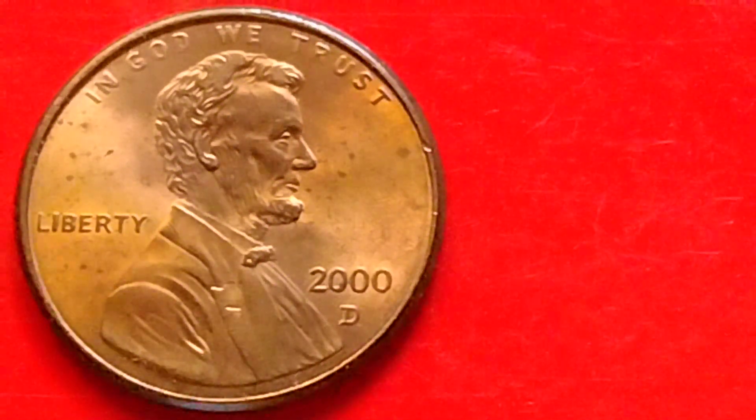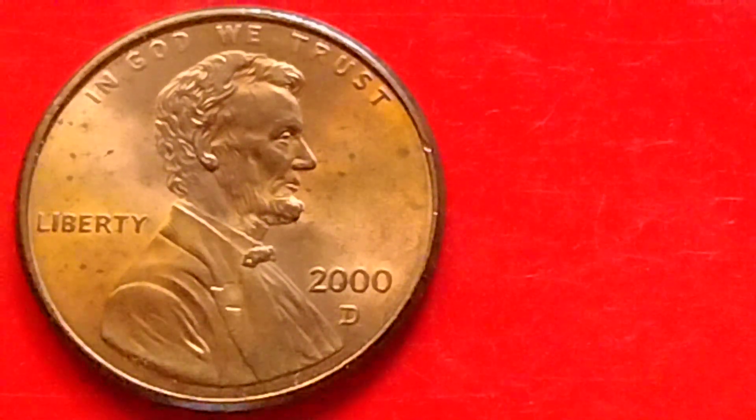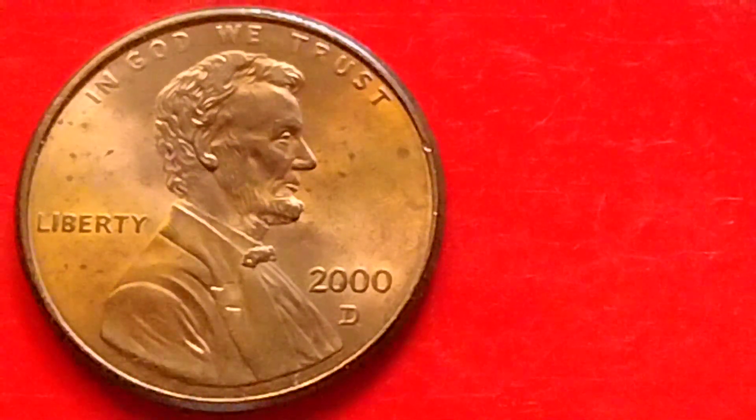Hey, what's up? Let's talk about the Lincoln Memorial Center, or Lincoln Penny. I have some information here about the 2000D Lincoln Penny.